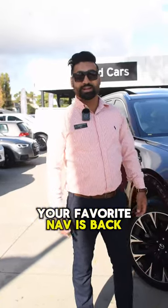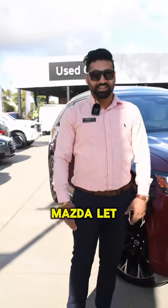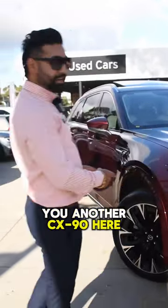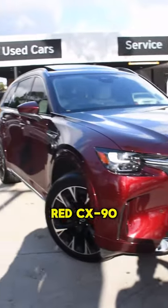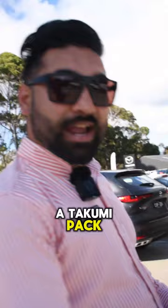Hi everyone, your favorite Nav is back here again from Mornington Mazda. Let me show you another CX-90 here with the Takumi package. This is an Artisan Red CX-90 Azami with a Takumi pack.